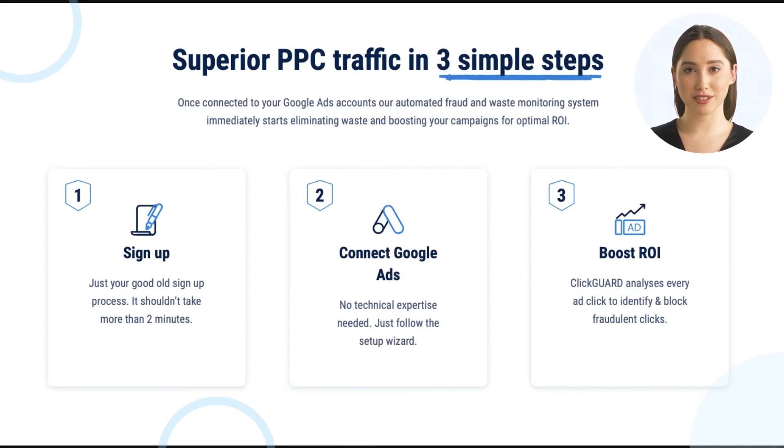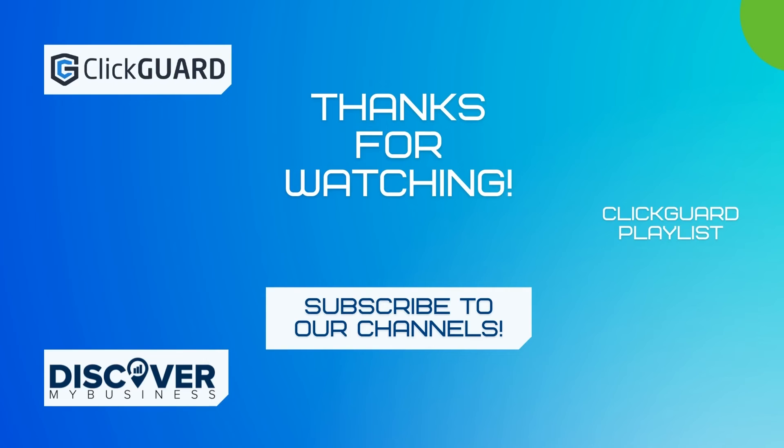Step three: boost ROI — ClickGuard analyses every ad click to identify and block fraudulent clicks. Thank you, I hope that information helps. Don't forget to subscribe to our YouTube channel for more information about ClickGuard and discover my business solutions for your business.